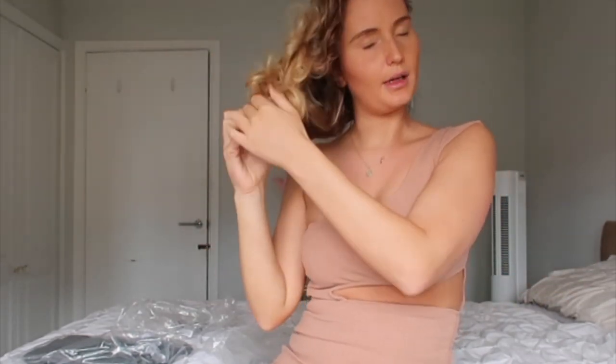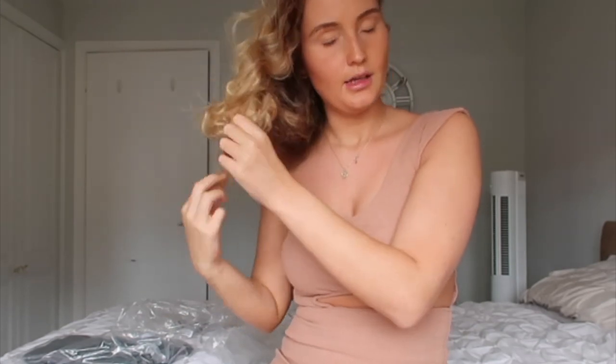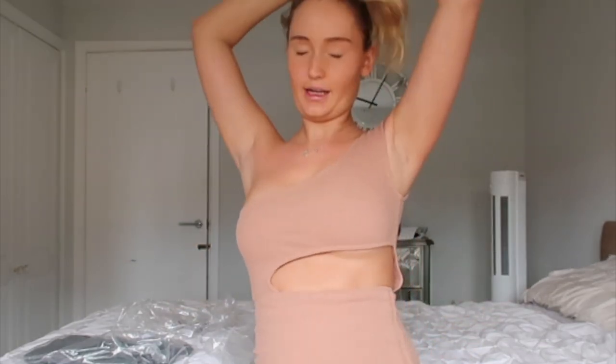I have found this dress particularly hard to get over my body — not even over my belly, but literally over my boobs. It's such a tight material dress. Look — that is awful. This dress is like such a tight, taut material, and I found it quite hard to get over my body, which isn't great.